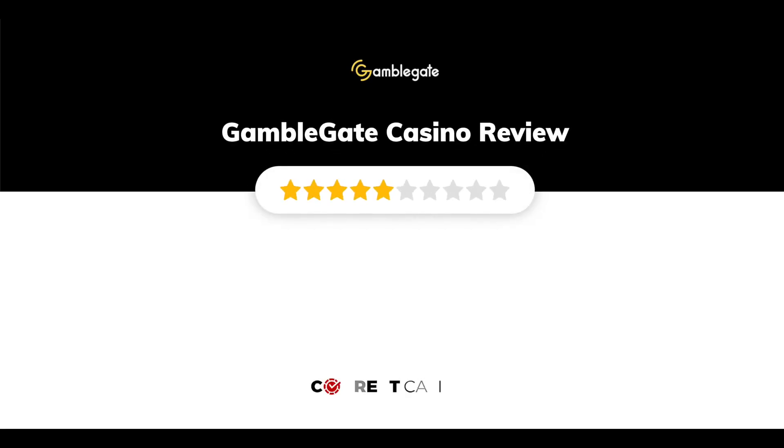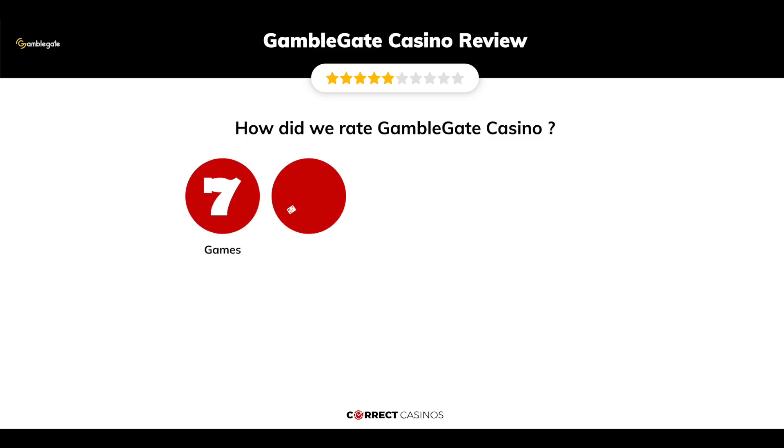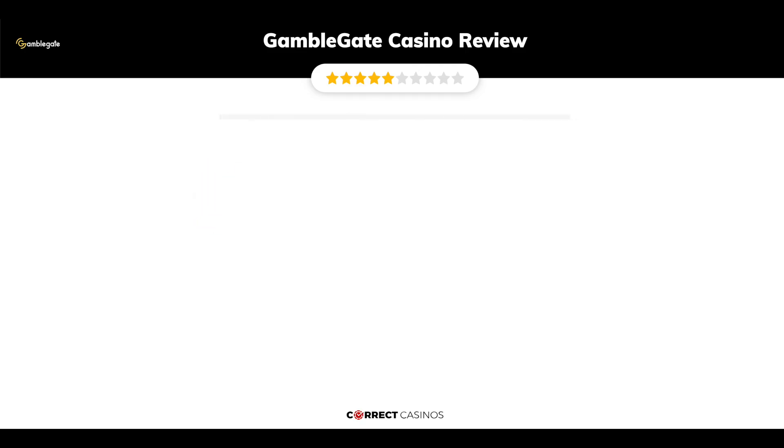GambleGate Casino Review by Correct Casinos. We have based this review and rated GambleGate Casino based on several criteria: games, payment methods, bonuses, licensing, and customer support. So, let's move forward.